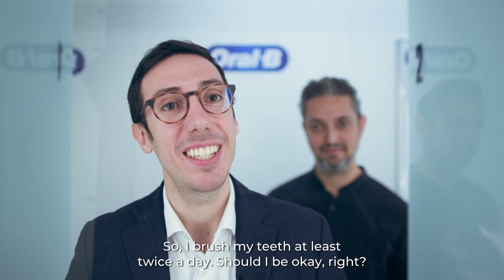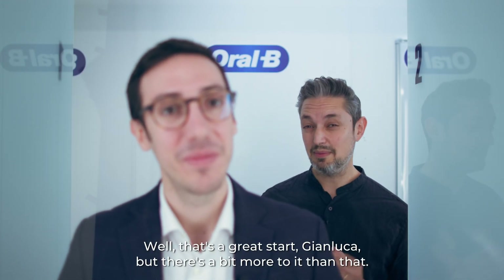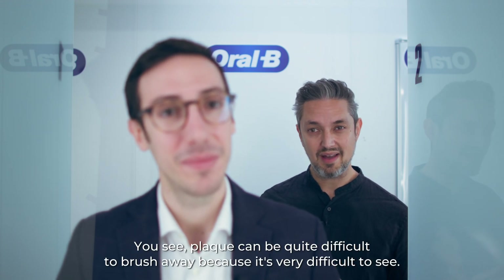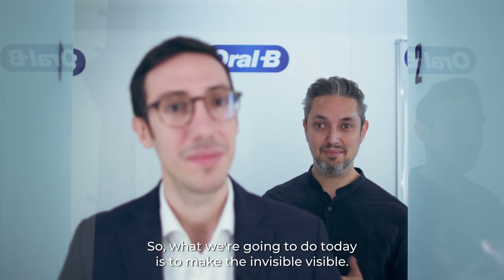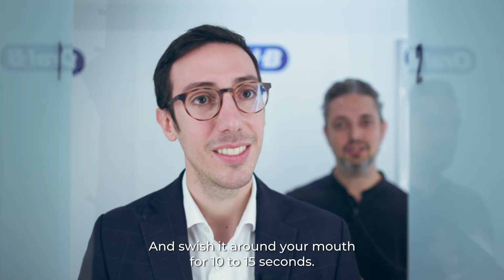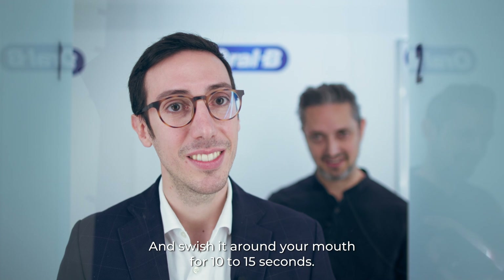So I brush my teeth at least twice a day — should I be okay? Well, that's a great start, but there's a bit more to it than that. Plaque can be quite difficult to brush away because it's very difficult to see. So what we're going to do today is make the invisible visible. Take this liquid and swish it around your mouth for 10 to 15 seconds, then spit it out.